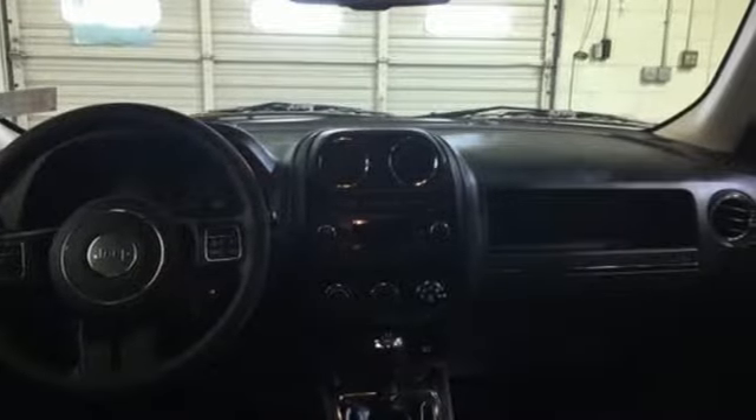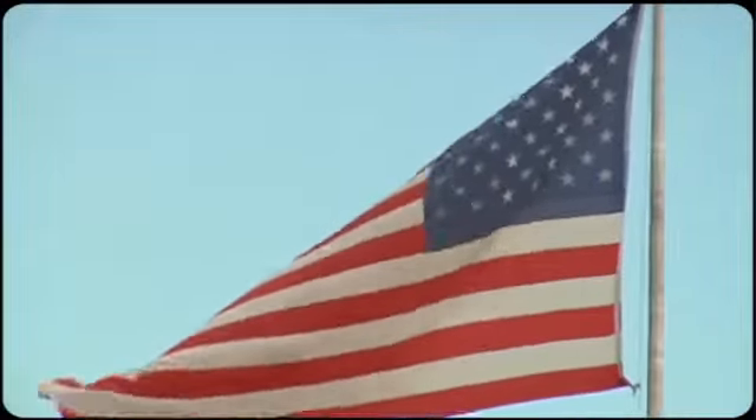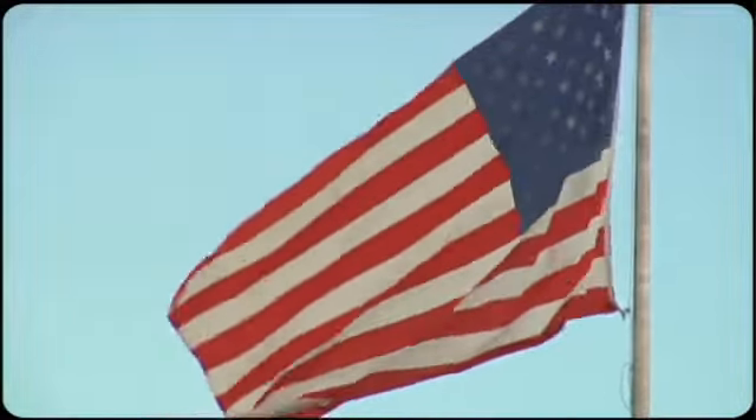Enjoy the strength of value in this Patriot. Come in for a test drive. So come visit us on the Motor Mile, where you're always a name and never a number.